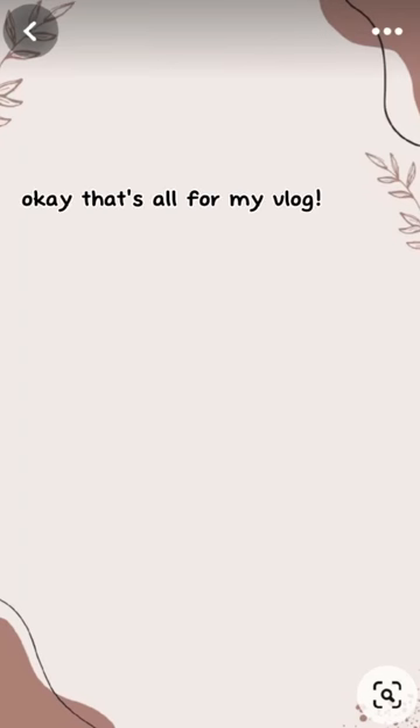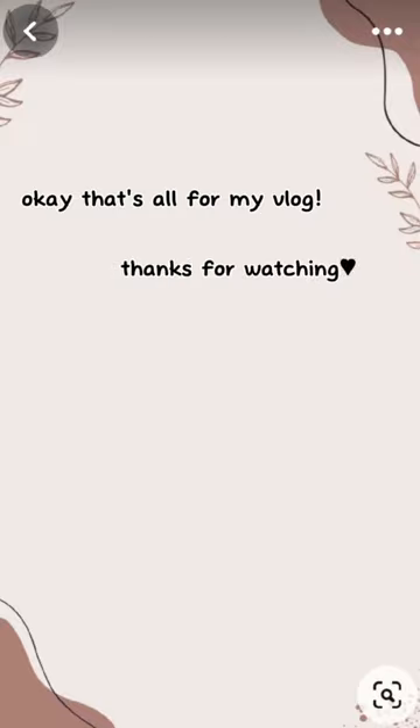Okay, that's all for my vlog — thanks for watching, bye bye bye!